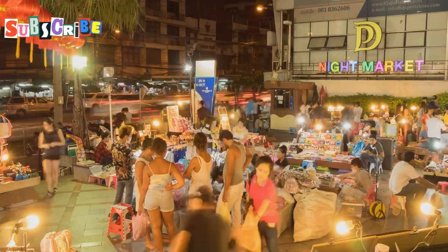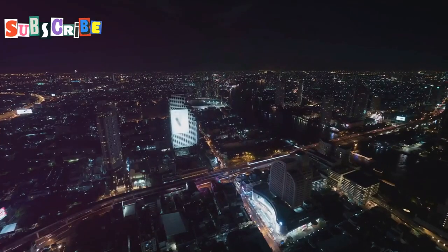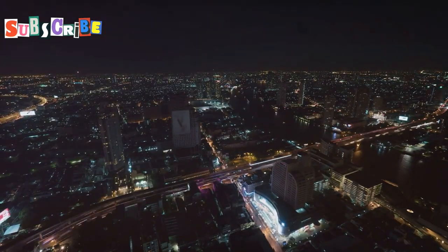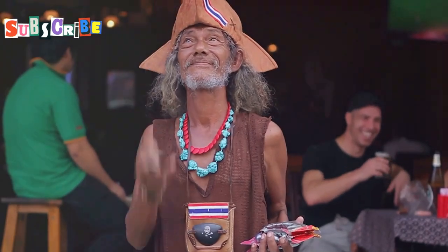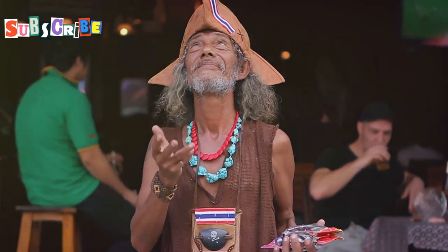As you stroll down the street, you'll encounter friendly locals and street vendors, adding to the vibrant community feel. At night, the street transforms yet again, with the shophouses illuminated, casting a magical glow that makes Soy Romani even more enchanting. Occasionally, you might even catch a cultural event or street performance, showcasing the rich heritage and lively spirit of this hidden gem.